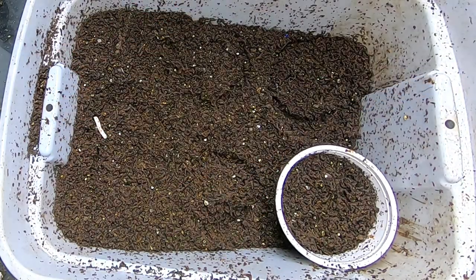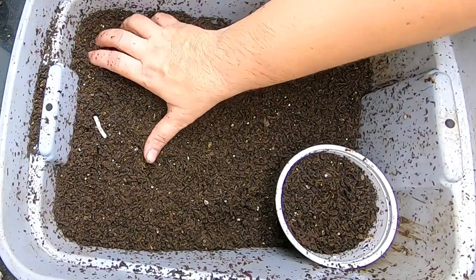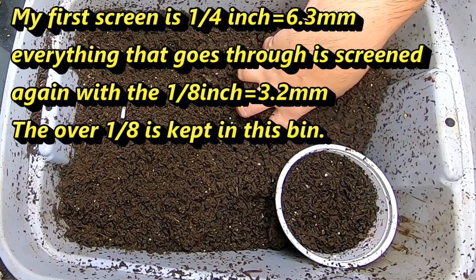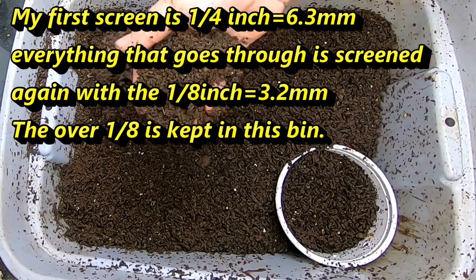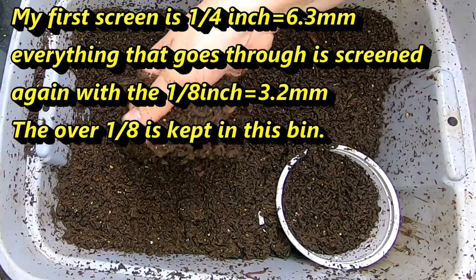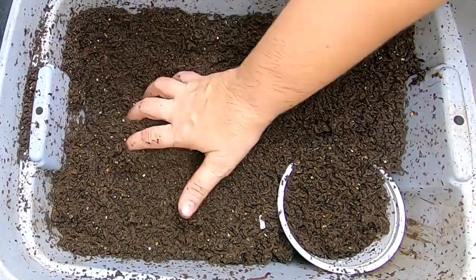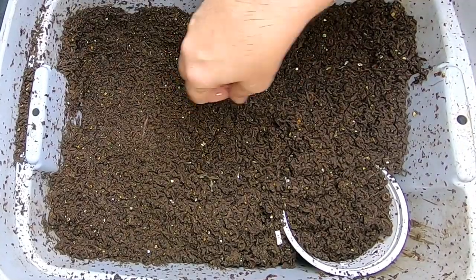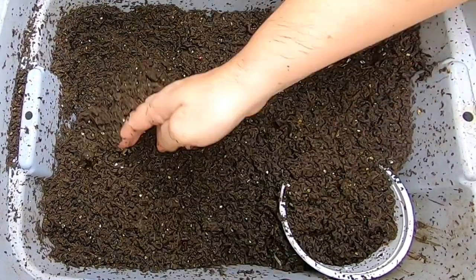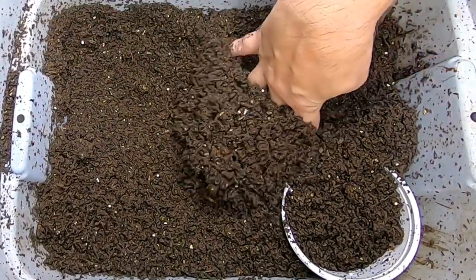Hey guys, it's Ann over at Plant Obsessed, and today we're gonna take a look in and see what the cocoon-only bin is doing. This is what I have been moving all of my over-1/8th-inch screened cocoons into, and as you can see, we're starting to get some hatching and little worms.